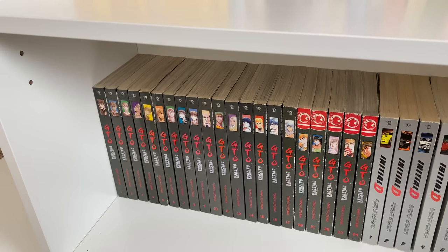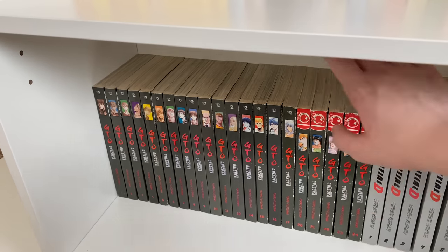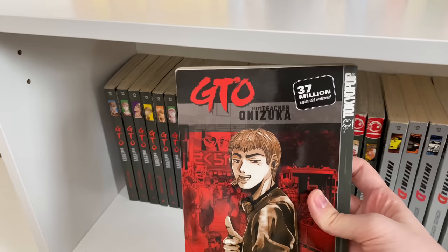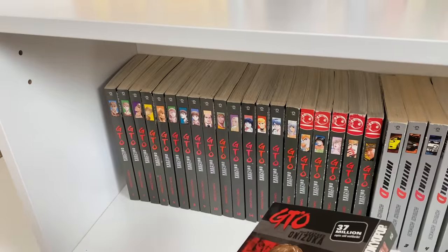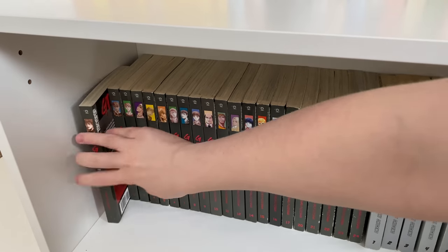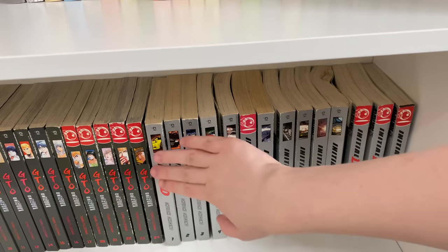Okay, this is the bottom shelf of my manga bookcase — apologies for the poor lighting and angle, this is as far down as my tripod would go. We have GTO, volumes 1 to 12, 14 to 17, and 20 to 24 — missing about three or four volumes. It's a great comedy series published by Tokyopop, 25 volumes long. I was able to get this series from Facebook Marketplace for $50, which is a crazy deal since it is an extremely out-of-print series.